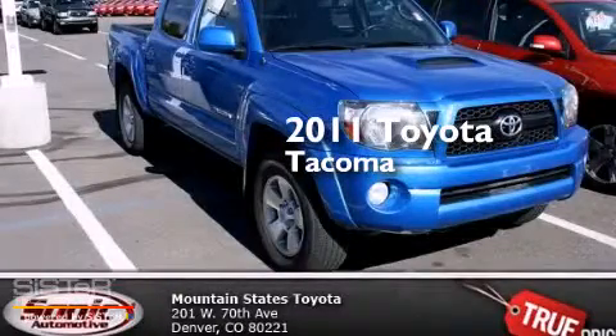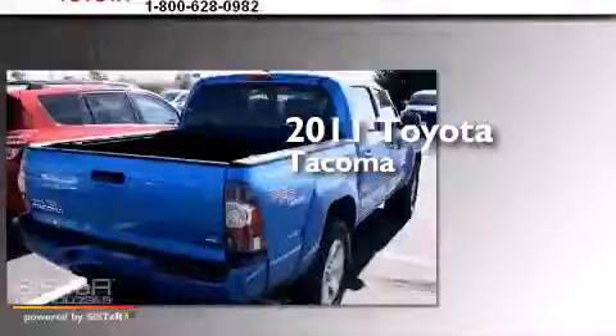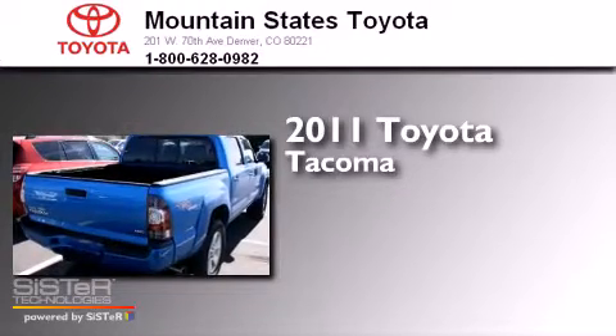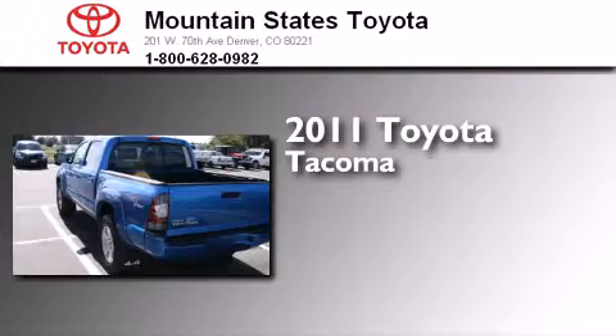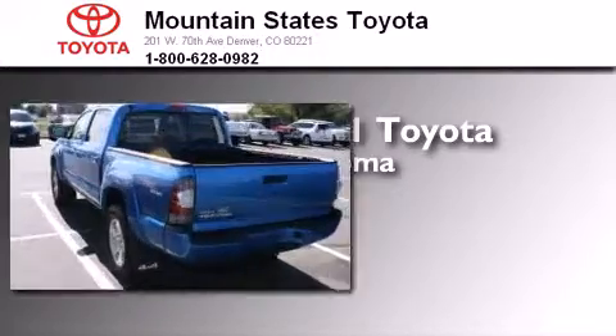This is a certified pre-owned 2011 Toyota Tacoma. It features a 4.0-liter six-cylinder engine, a five-speed automatic transmission, and the added safety and control of four-wheel drive.